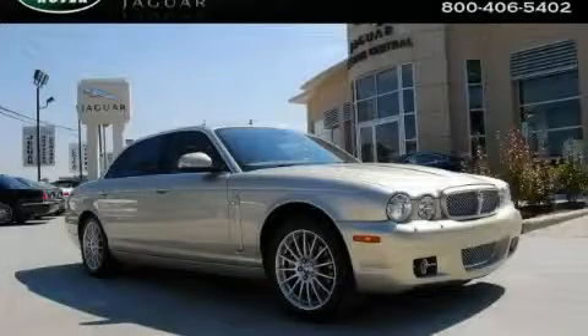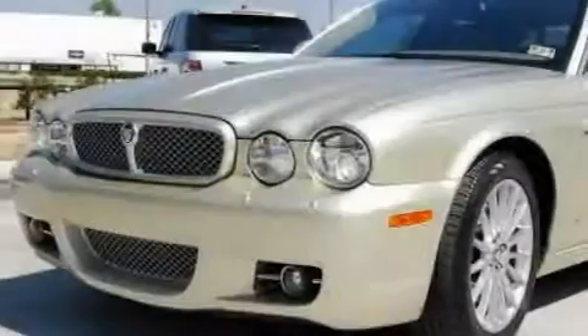This is a 2008 Jaguar XJ, a luxurious package designed with the finest elements in mind.